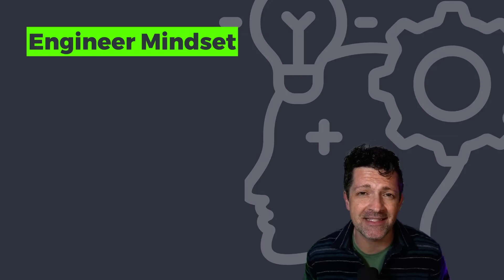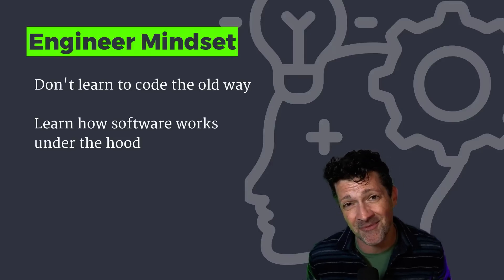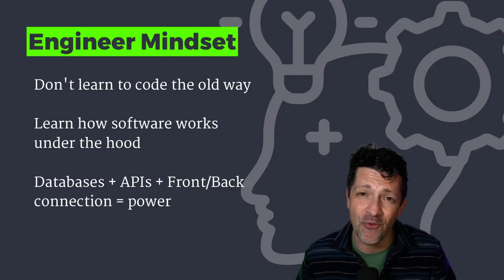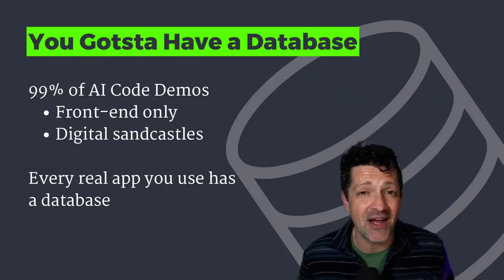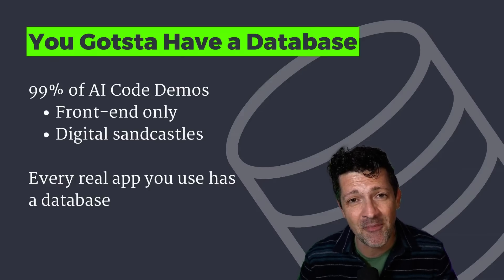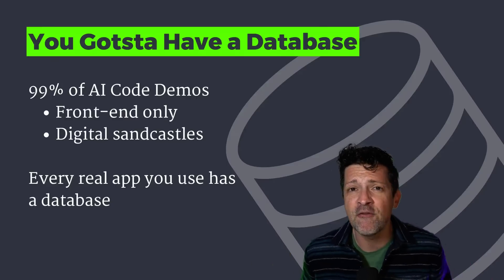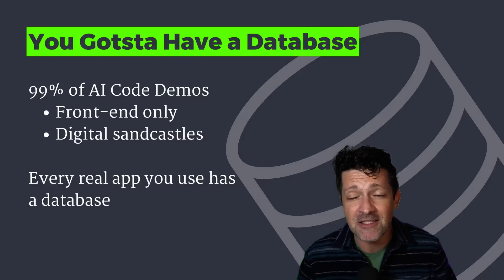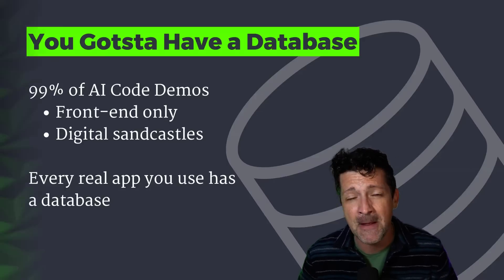A lot of this revolves around having that engineer mindset. I'm not saying you need to learn how to code the old-fashioned way, but understanding how software works under the hood is pretty necessary to create something valuable. Having just a basic understanding of databases, APIs, and how the front end interacts with the back end will really go a long way as you're building out your software tool. The cool thing about AI is that you can learn as you're building valuable stuff.